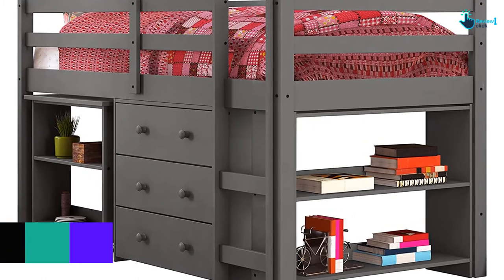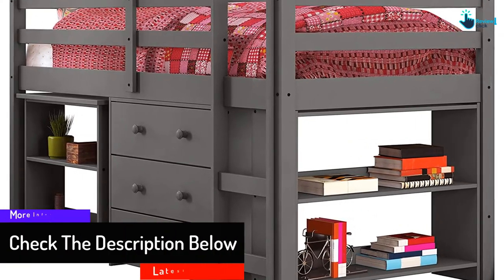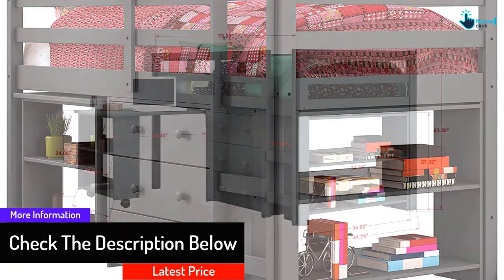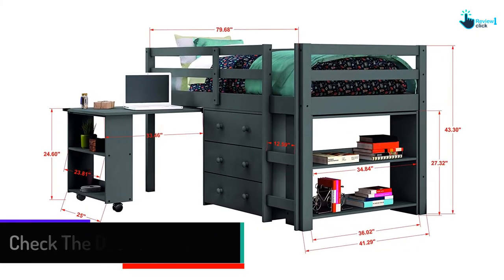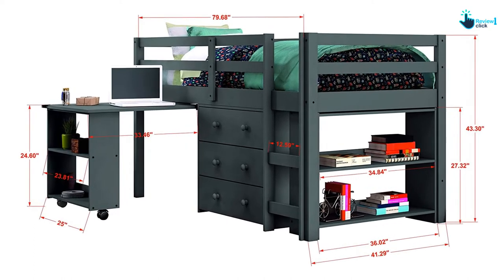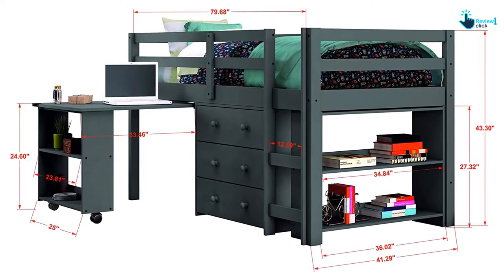The attractive design with a cool non-toxic gray shade and sturdy material brings more safety. Three drawers add more storage capacity to the kids' zone for keeping essentials such as clothes, toys, and more.